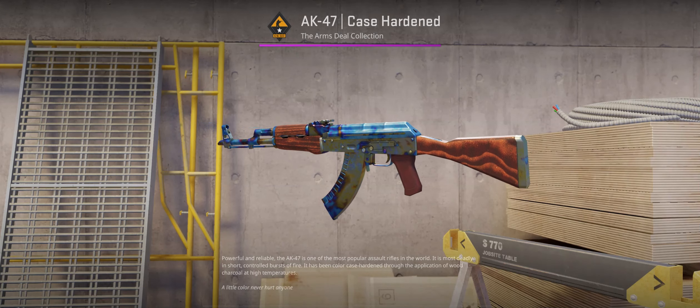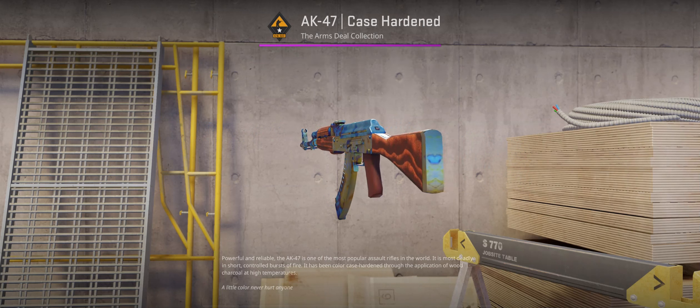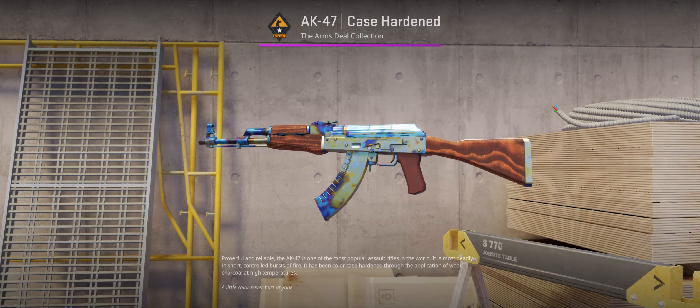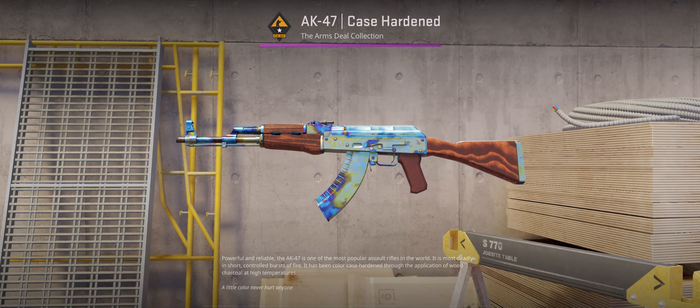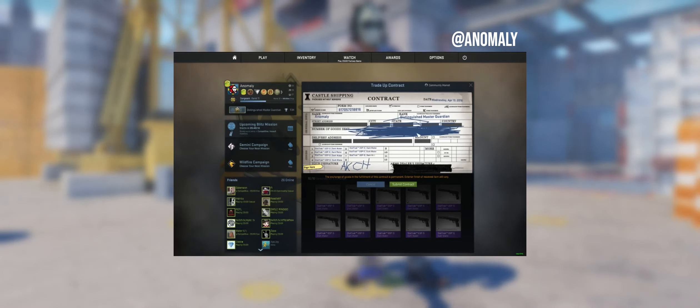The impossible happened recently as the most expensive AK-47 Case Harden pattern in Stat Track Factory New condition was crafted. The odds of this happening are somewhere within 1 in 20 million, and in the entire 10 years the AK Case Harden has existed, nobody has ever crafted or unboxed a Factory New Stat Track version with pattern 661. Here is a video from Monopoly in 2016 when he traded up to his Stat Track SCAR pattern and ended up selling it for only $30,000.